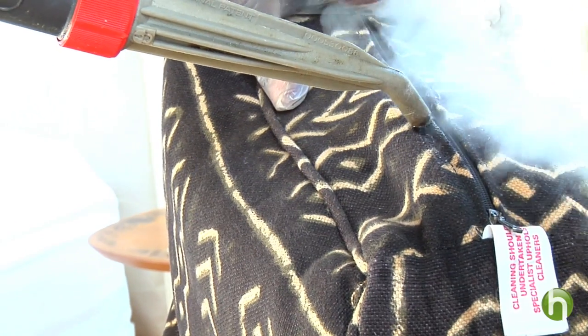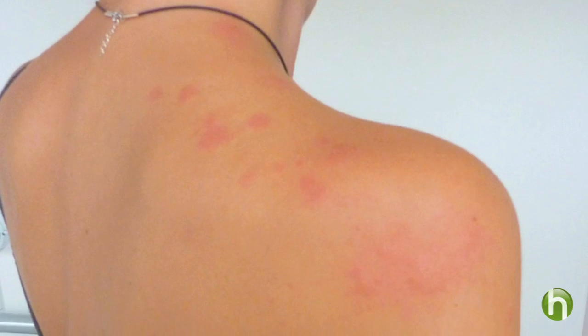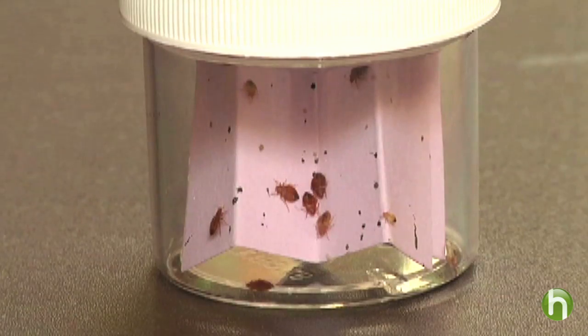But stress and expense are probably the worst parts of having bed bugs. You might get bites and they might itch or even become infected, but bed bugs do not spread disease. So try not to panic.